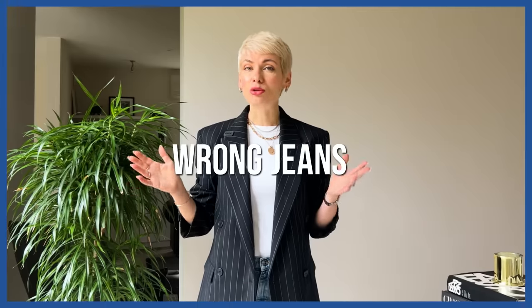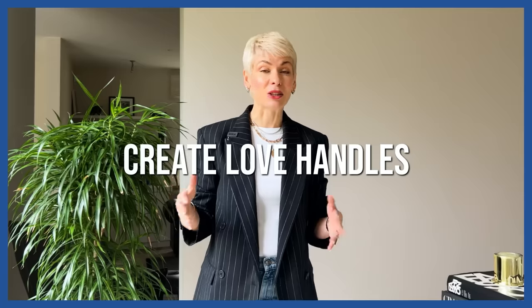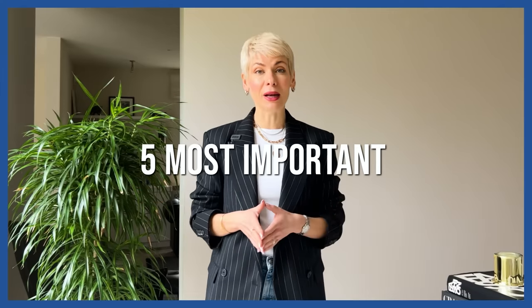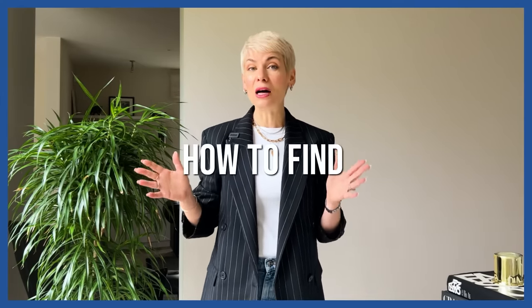If you tried five pairs of jeans and none of them fit, it doesn't mean there is something wrong with your figure — all the jeans are simply not for you. Wrong jeans can make your hips look wider, your bottom look heavier, create love handles, or make your bump look saggy. We want to look and feel confident in jeans, so in this video I'm breaking down five really important things about jeans you probably never heard of.